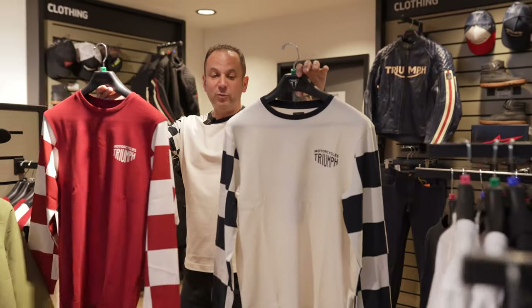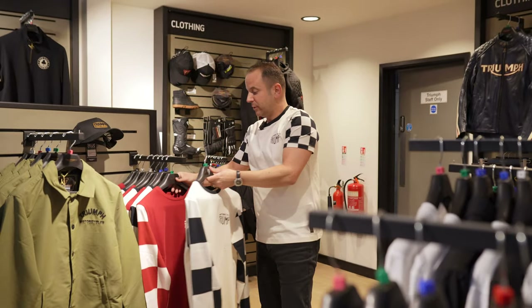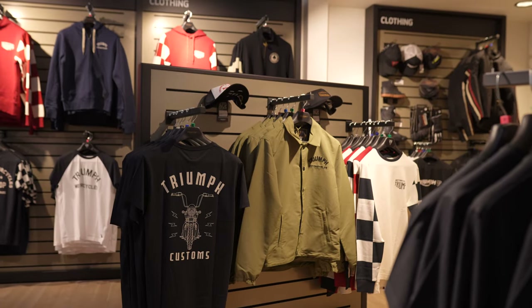New long sleeve waffle tops, obviously in the red and the bone, with that motif on the back. Lovely lightweight top. If you're out in an evening rather than having just a short sleeve top, the long sleeve makes a real difference and it's a really nice fabric too.